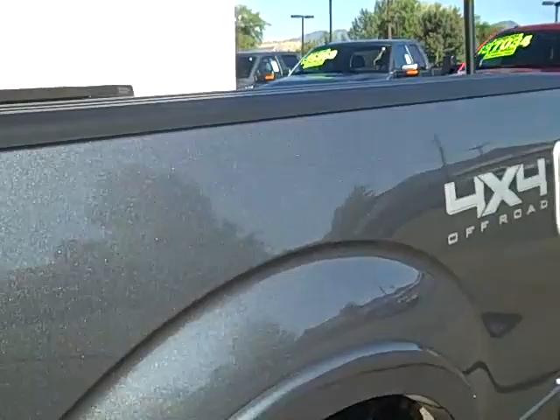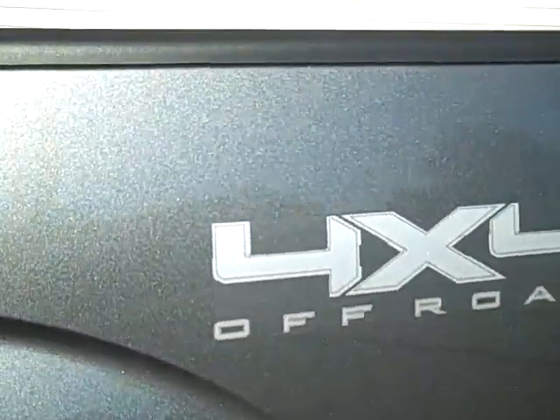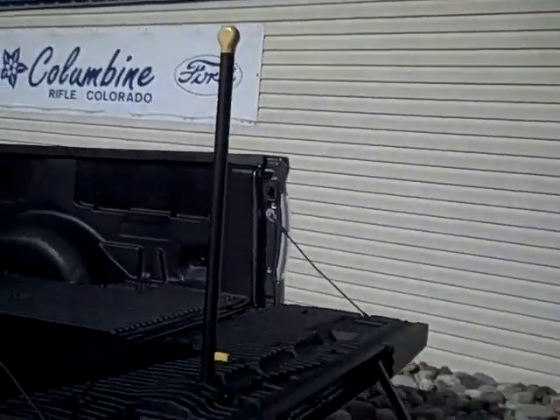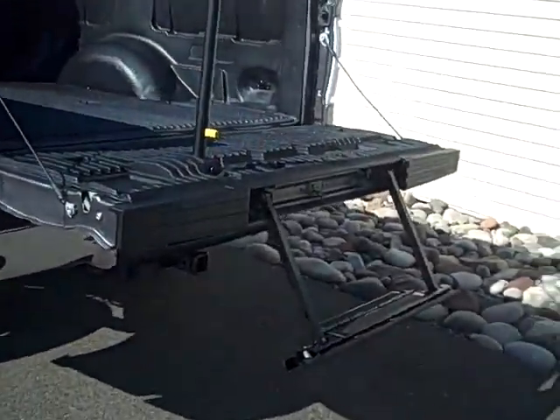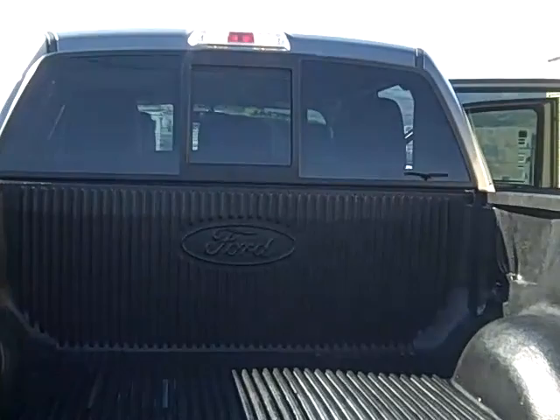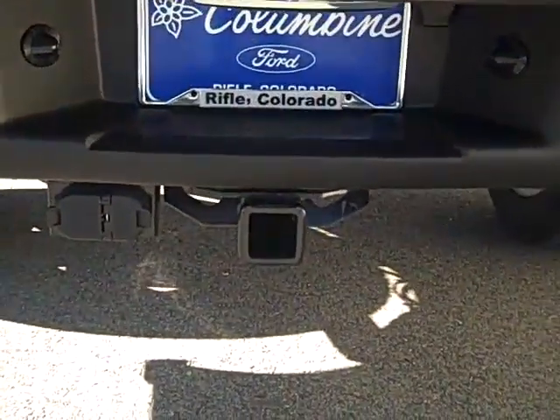This does have the 4x4 off-road package and you'll get skid plates and the 3.73 locking rear axle. Here's a nice tailgate step, also a very handy option, and this truck does have a Ford accessory bed liner and of course a towing package is included as well.